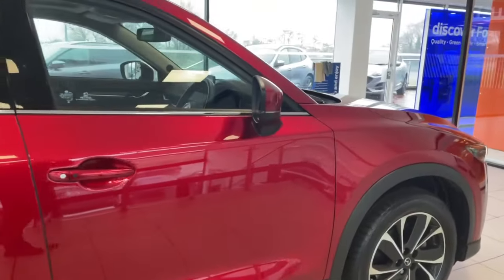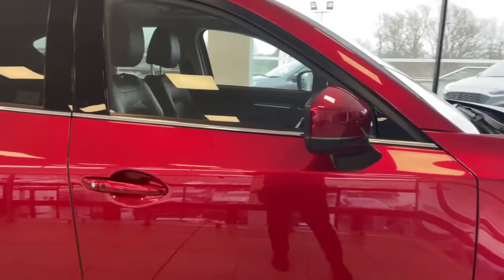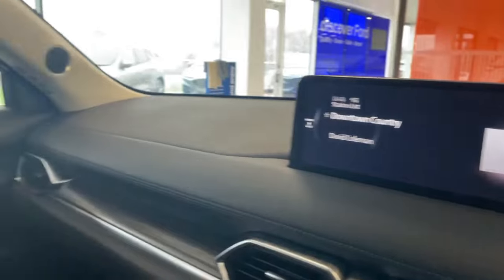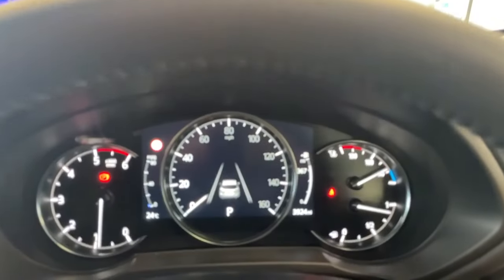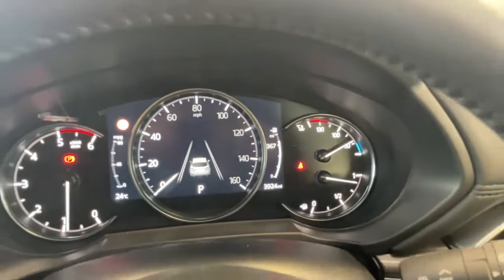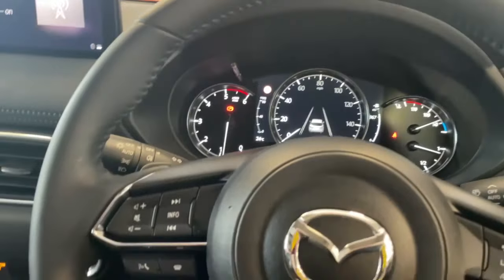Next we're going to take a look at the inside — the full black leather interior. You've got heated seats, heated steering wheel, heads up display, and much more. Here we have the inside of this lovely CX-5. Both front seats are heated, and you have your heads up display just right in front of you. On the speedometer you can see just under 4,000 miles, and still covered under manufacturer's warranty until 2026.